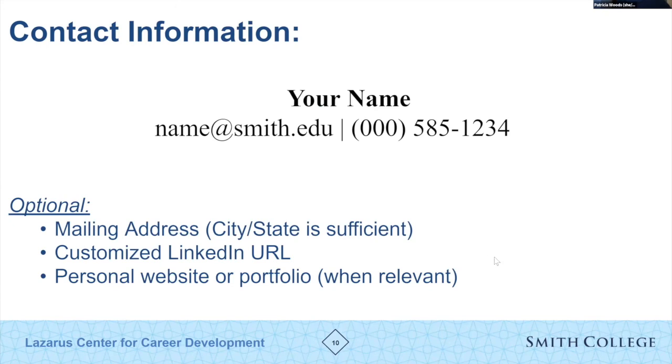Let's begin with the section everyone will have — your contact information, at the top of your resume. It's standard to have your name in a font size slightly larger than the rest of the document so it stands out. Include your email address — stick with one to make it easy for the employer to contact you — and one phone number. For mailing address, we're seeing less and less of the full street address; just city and state is fine.